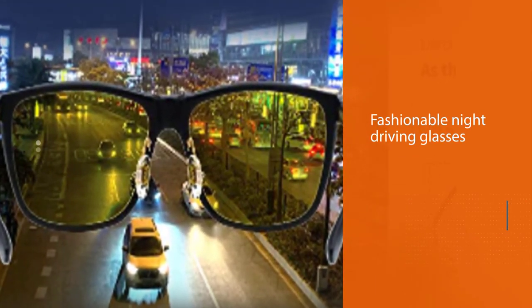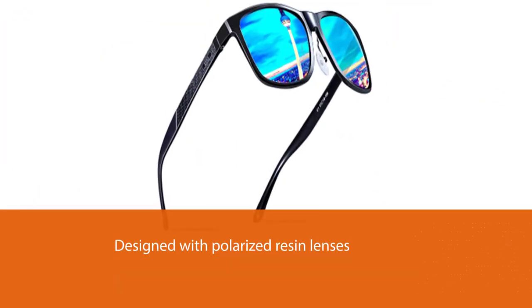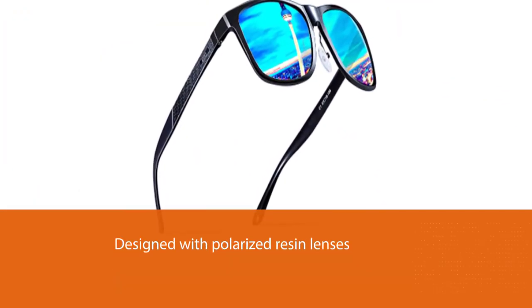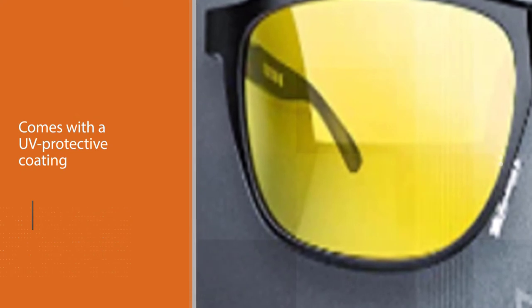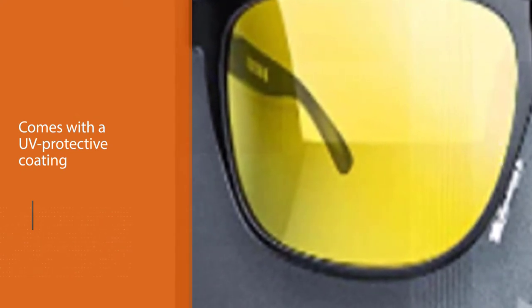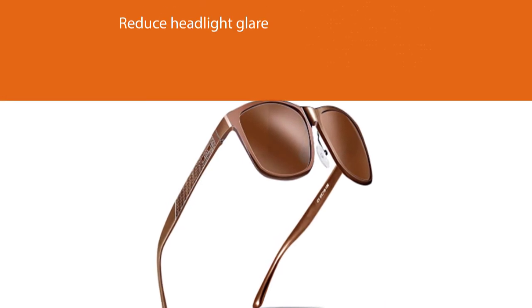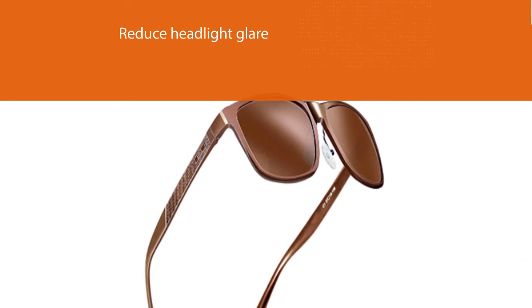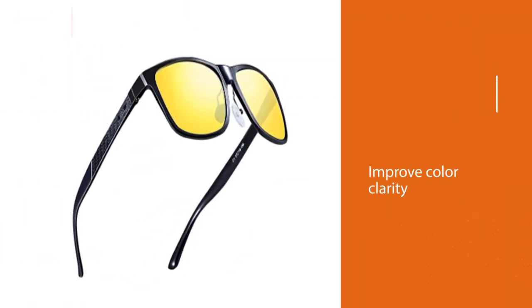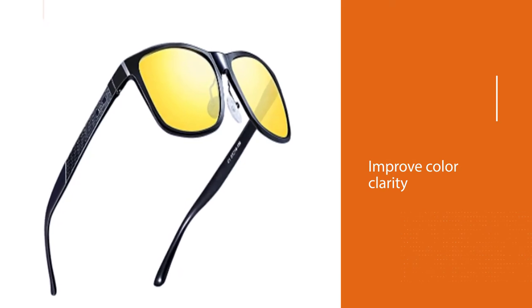Number two: ATTCL Men's Retro Driving Polarized Sunglasses. The ATTCL men's retro driving glasses are a pair of fashionable night driving glasses for men. They are designed with polarized resin lenses with a UV protective coating that helps reduce headlight glare and sharp reflections by up to 20 percent, plus they improve color clarity. Durable alloy metal frames with flexible spring hinges provide a gentle grip, while a padded nose pad provides a comfortable fit. Each lens measures 2.2 by 2.1 inches and is available in multiple colors, and they come in an elegant PU leather carrying case.